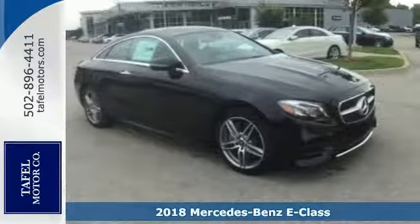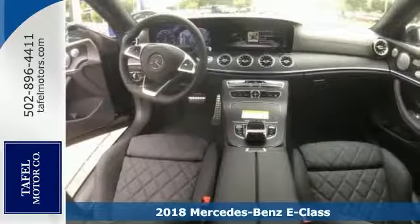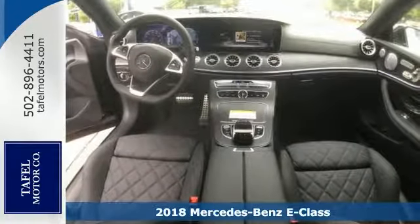Check out this stunning 2018 Mercedes-Benz E400 4Matic. Sophisticated and designed for performance, luxury, and silent comfort.